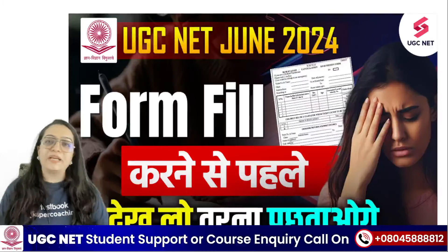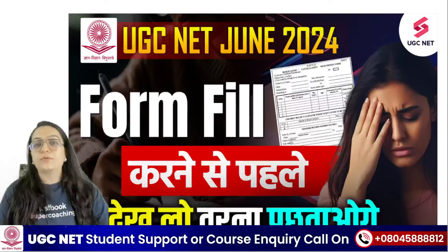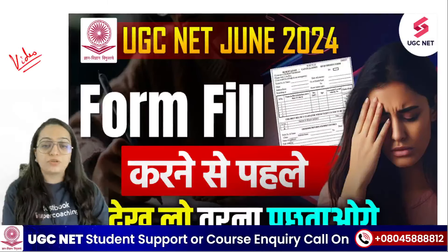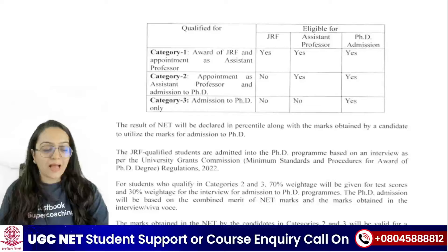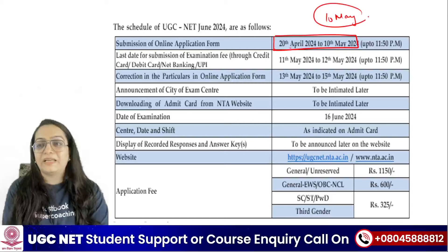Students, do not fill this exam form without watching this video. Otherwise you may make errors in the exam form. So make sure you check this video once again before filling your examination form. As you all know, your exam form is out. You will have time to fill the exam form from 20th April to 10th May.